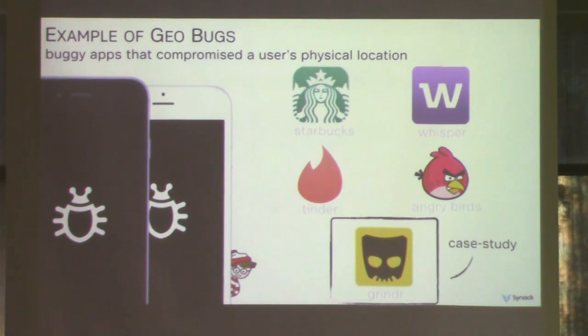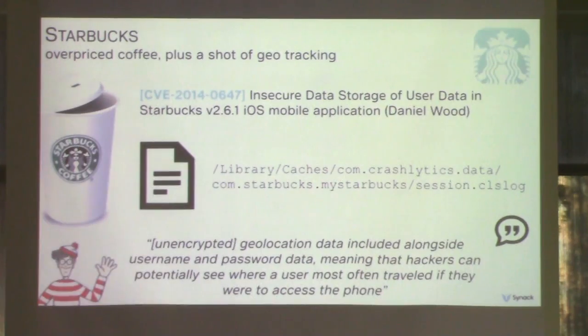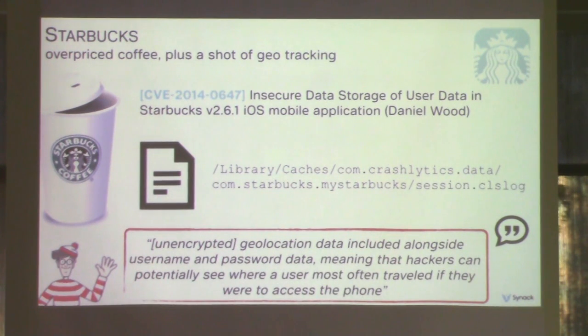Here are some real-world examples. Older versions of the Starbucks app stored user coordinates in an unencrypted session log file called session.clslog. If the phone was stolen, it provided a wealth of information about a user's daily activities. This vulnerability was reported by Daniel Wood, received a CVE, and was recently patched.